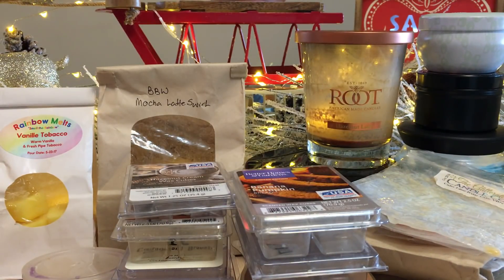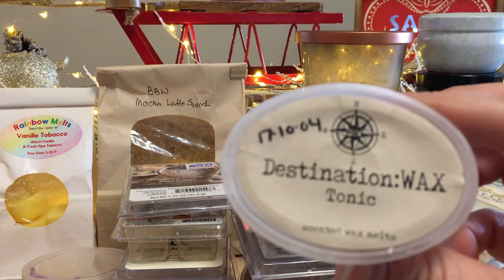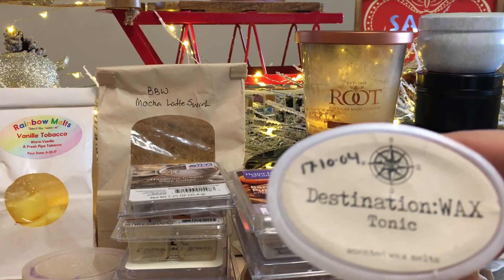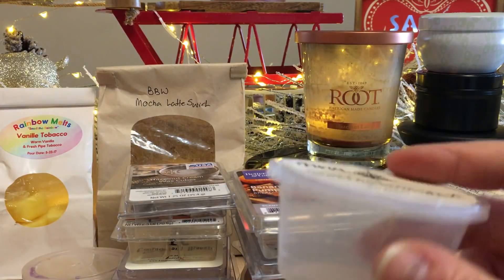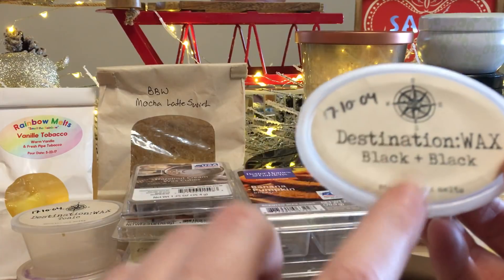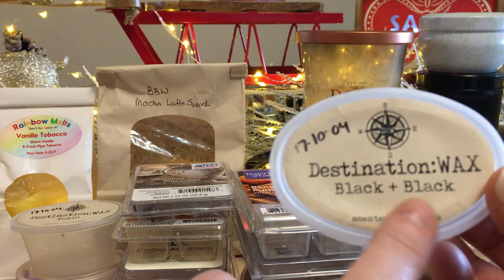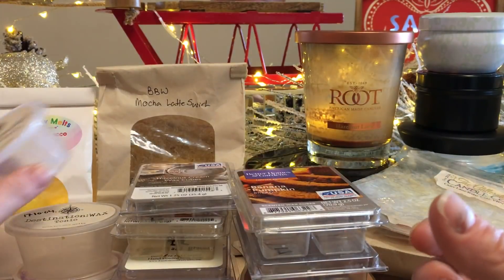Destination Wax Tonic and Destination Wax Black and Black — I received both from a friend. Tonic was super awesome and fresh; I halved it and melted it in my bathroom, it threw really well. I've said before I'm not a big fan of Destination Wax's fold-over bags due to a bad experience, but their cups throw a lot better. Black and Black reminded me of a cologne or perfume from my childhood — nice but I would purchase Tonic before Black and Black.